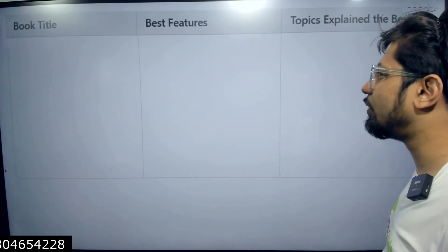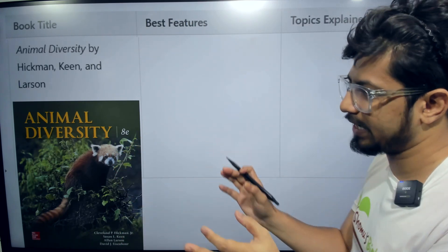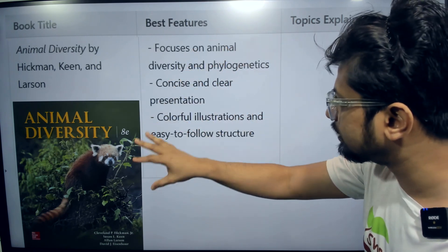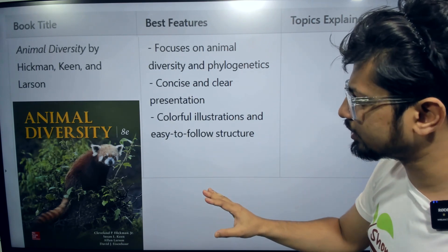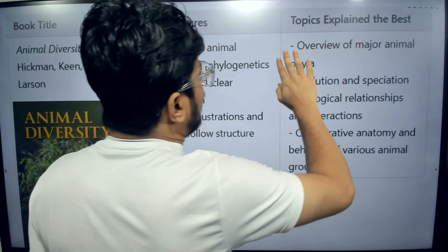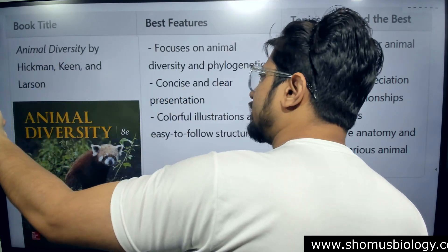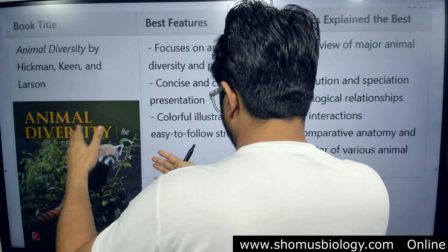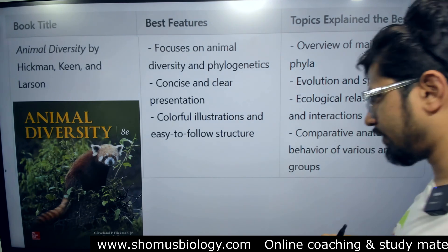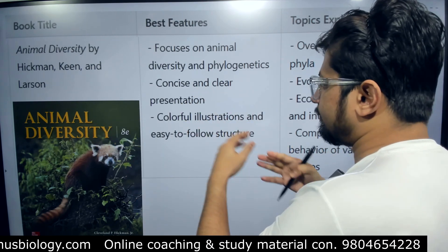The third book is Animal Diversity, also by Hickman — another McGraw-Hill publication. This is an advanced book that focuses on animal diversity and phylogenetic concepts, with concise and clear explanations and colorful illustrations. The overview of major animal phyla and the classification of the animal kingdom is best explained in this book among the three.